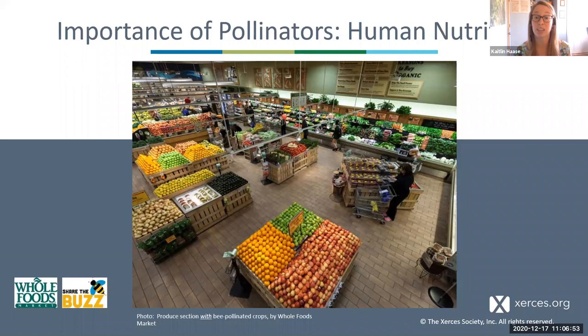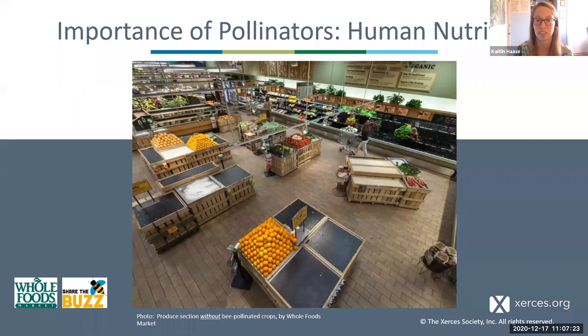Pollinators are also critical to the production of a lot of the food we eat — essential to 35% of global crop production. To give you a visual of how much pollinators contribute to the food we eat, we partnered with Whole Foods to remove all of the bee-pollinated crops from their produce department. Here's what their produce department normally looks like, but without bee-pollinated crops, the Whole Foods staff took out 52% of the produce items normally sold at the store. This includes things like apples, avocados, eggplant, and squash. Pollinators are also needed for production of things like coffee and chocolate. So we really rely on pollinators for a balanced, nutritious diet.